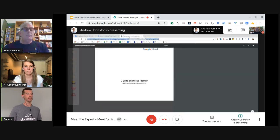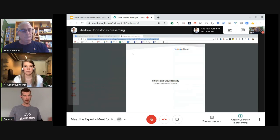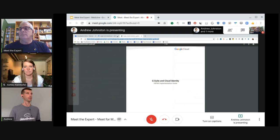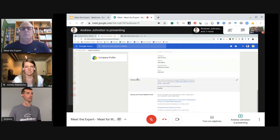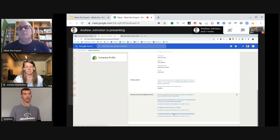I would recommend anyone in the healthcare industry review Google's HIPAA implementation guide — it will walk you through the settings and features that you should choose within the Admin Console. One important thing to note within the Admin Console: if you visit it as a super administrator, go to Company Profile, scroll down to Legal and Compliance. At the very bottom you will see the G Suite HIPAA Business Associate Amendment. This is something you just need to agree to one time, and your organization has that agreement with Google.